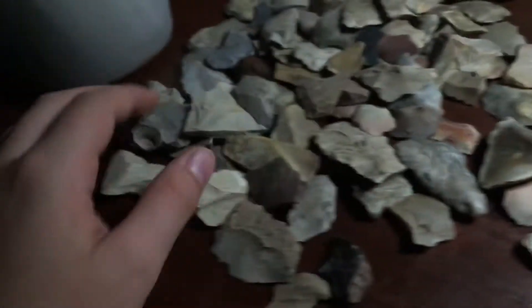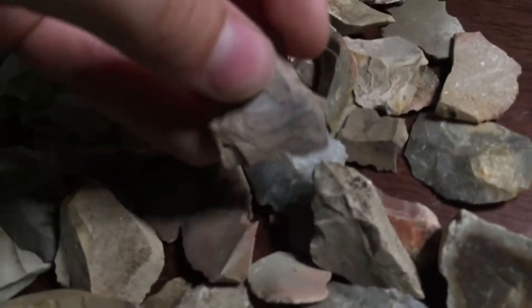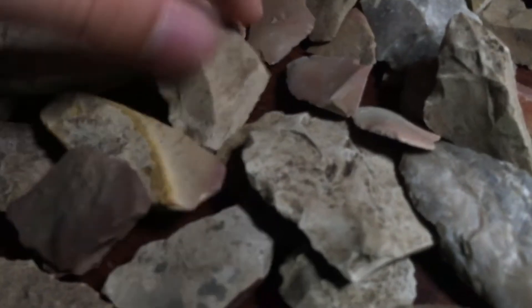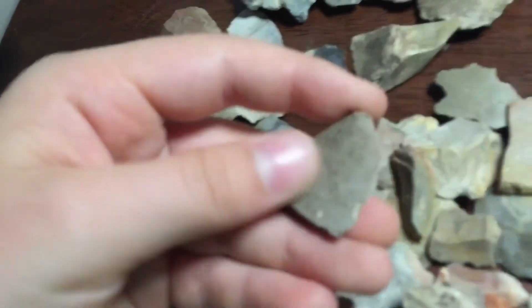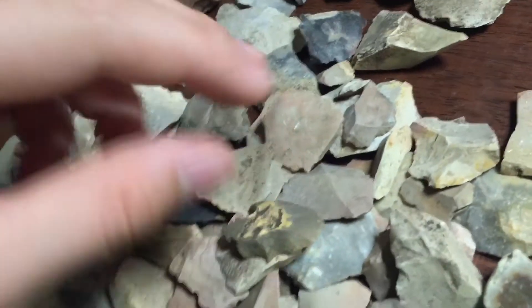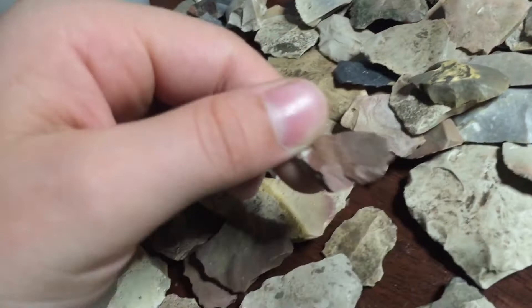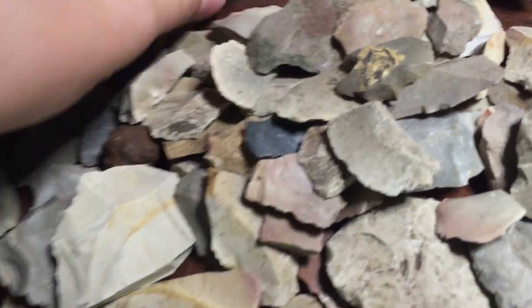And I got a ton of shards — there's tons more in here. Tons of little shards, pieces. There's millions of them. And these are just the better ones — tons of little pieces and stuff. Crazy.